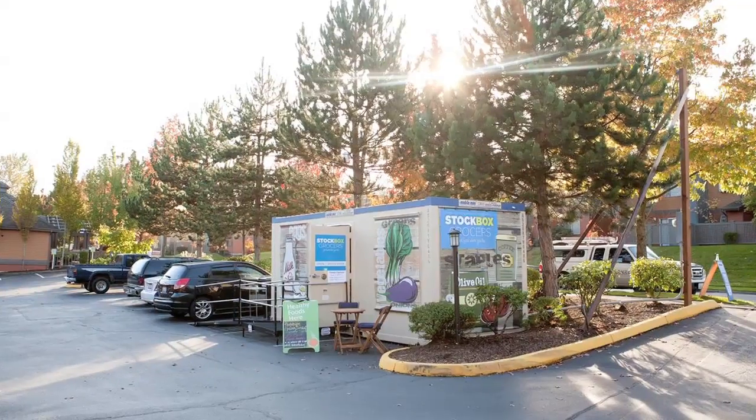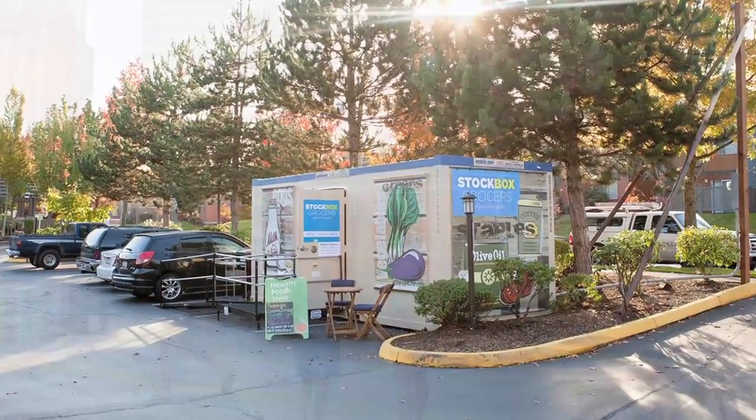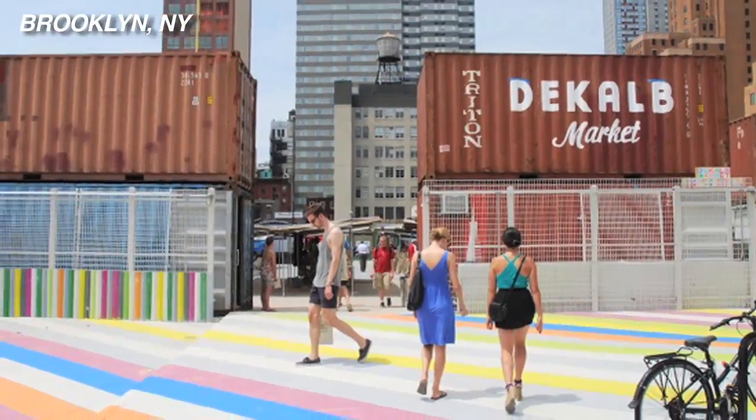That's how the idea of using shipping containers came into play. The shipping container is becoming more popular as a building material because it is very accessible in terms of price. But we also liked that you could just kind of drop it into a parking lot. Refurbishing old shipping containers is becoming a bit of a trend.